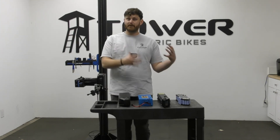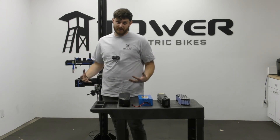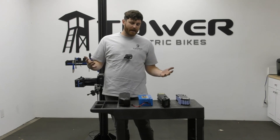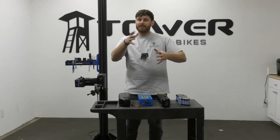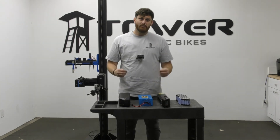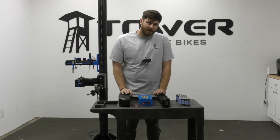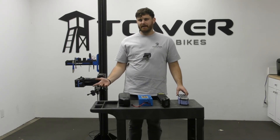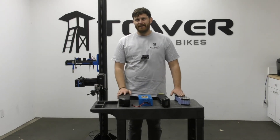Those are charge cycles — 300 charge cycles up to 5,000 charge cycles. Again, a lot plays into that. More than likely you're going to be somewhere in the middle for charge cycles before your battery goes out. But if you follow these tips and tricks, you will extend that life as long as you possibly can. If you have any questions or tips on batteries, be sure to let us know — and thanks for joining us. Hope you have a great day.